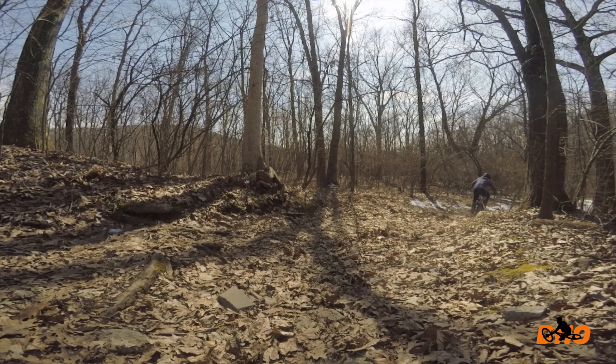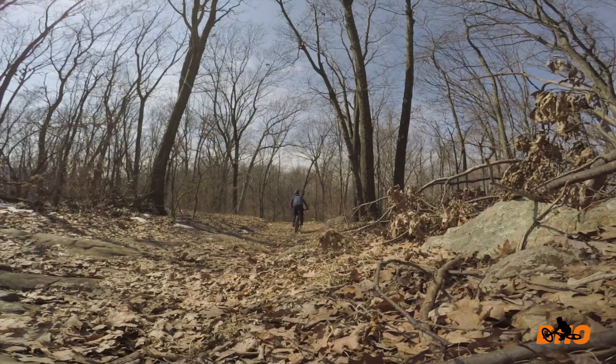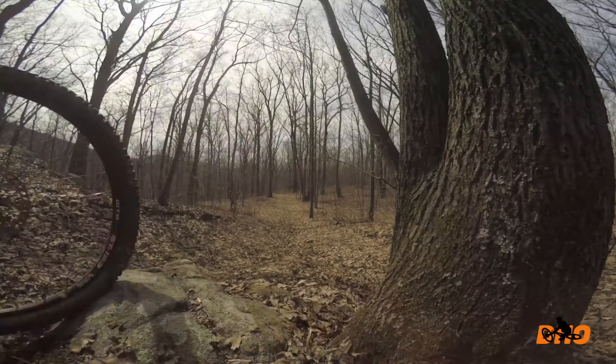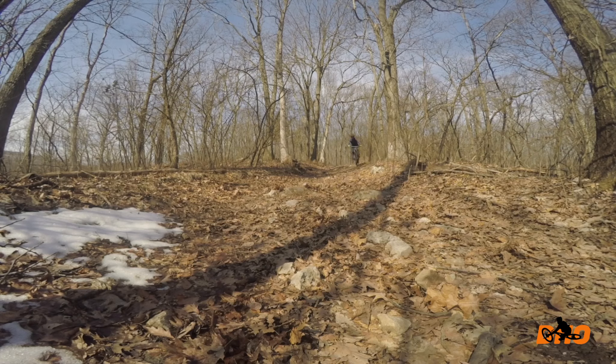There are some flowy sections and some really chunky sections with lots of rocks and big roots. But since it's a wide trail, that makes it a lot of fun because you have lots of options on each line.